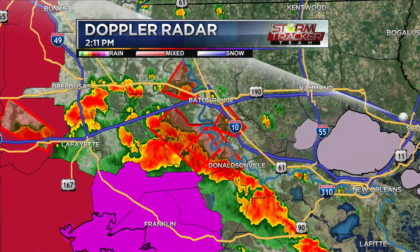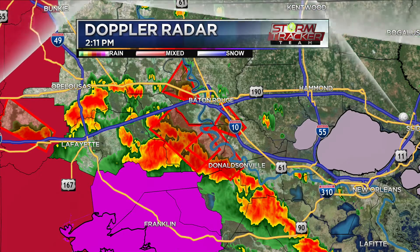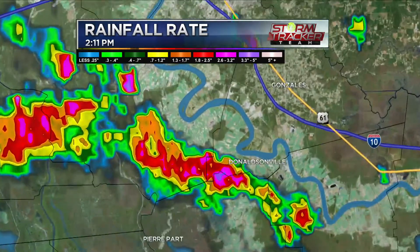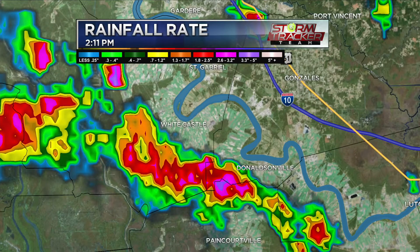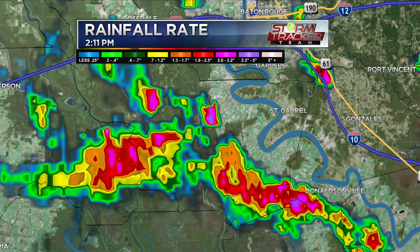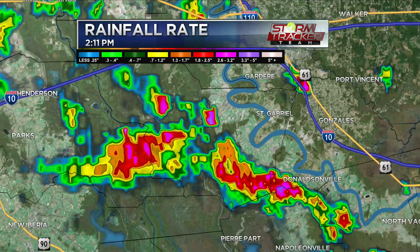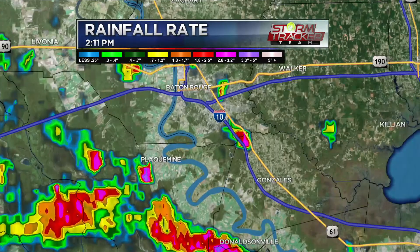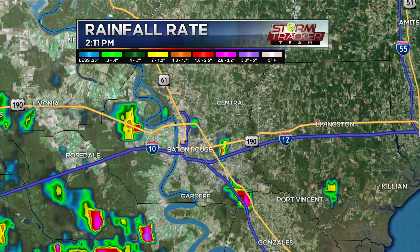If we get stuck underneath these bands, rainfall rates are going to be very alarming — already a couple inches in some pockets around Donaldsonville. We're talking blinding rainfall where you can barely see. A lot of this is falling over the Atchafalaya Basin so it has time to drain, but if more develops northbound, we'll need to watch the north side of I-12 as everything filters into the Amite River basin.